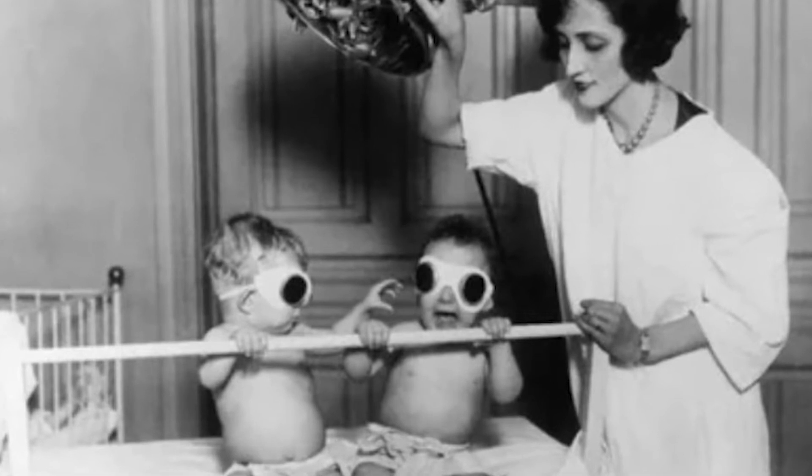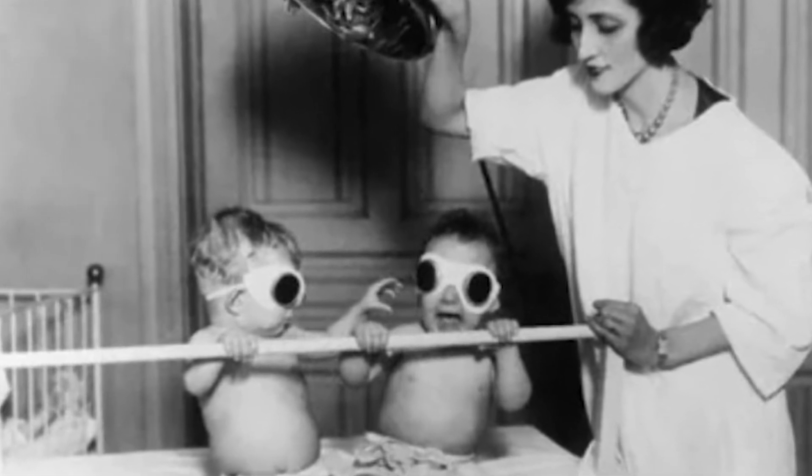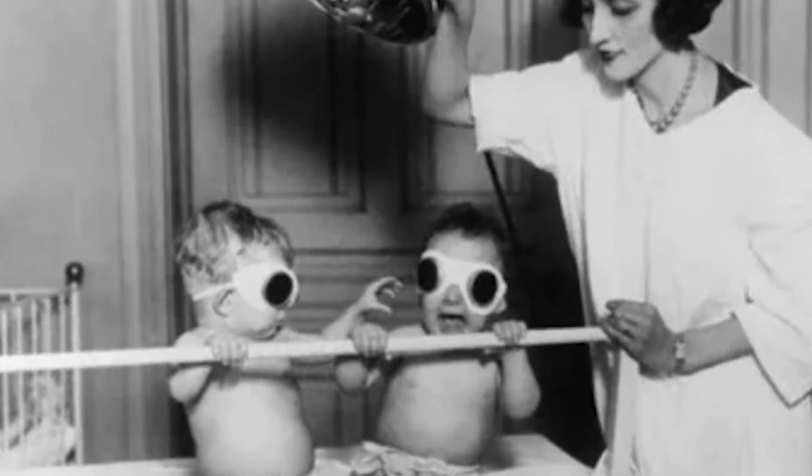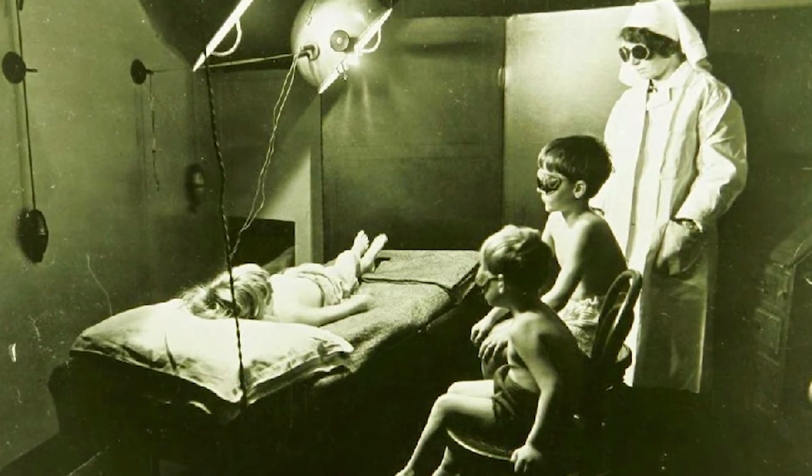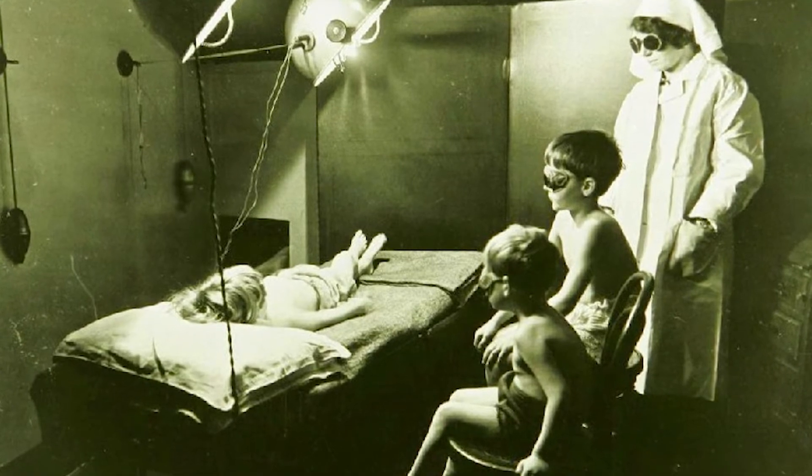In the office of artificial tanning: the fact that the sun's rays are useful for babies, as they are the prevention of rickets, has been known for a long time. In the last century, kids received a tanning session wearing massive dark glasses.